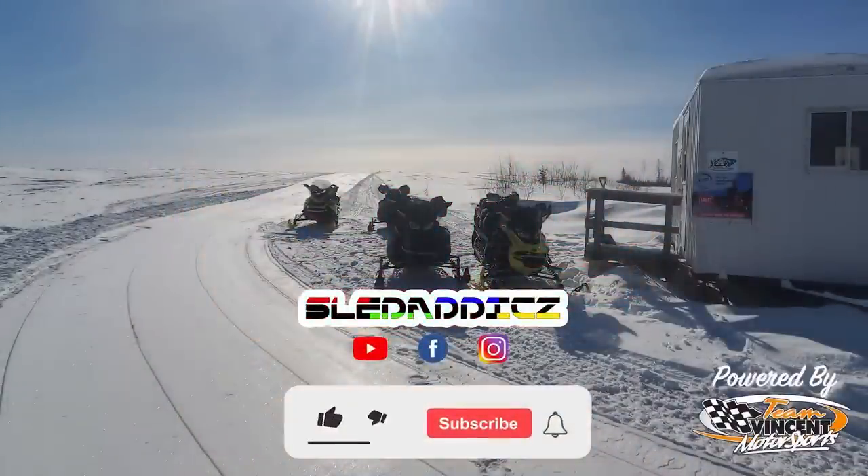If you liked that video, be sure to hit the like button and subscribe to the Sled Addicts YouTube channel, where we release content on everything snowmobile. Also hit that bell icon so you can be updated every time we release new videos.